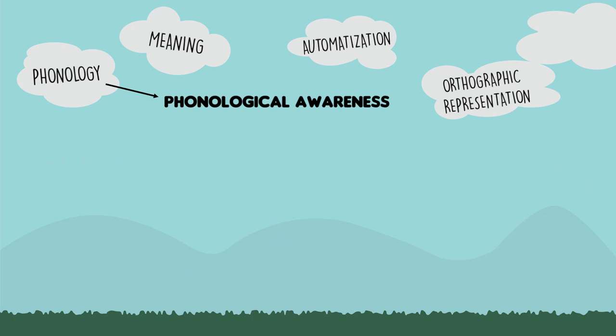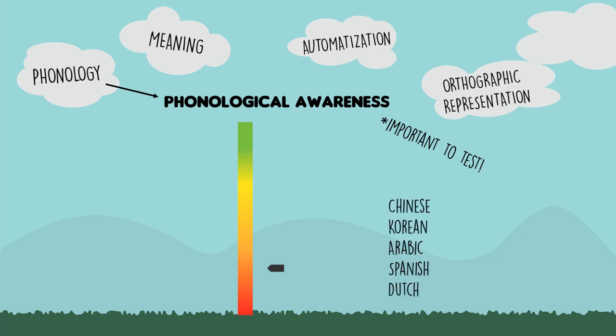If a child can do this with different sounds and different words, she may be considered to be relatively good at phonological awareness. If a child has trouble with this kind of activity, she may be relatively poor at phonological awareness. It is important to test phonological awareness in children who might have reading difficulties. Tests of phonological awareness have been created in languages as diverse as Chinese, Korean, Arabic, Spanish, Dutch, Bumba, Cebuano, German, Greek, and many more.